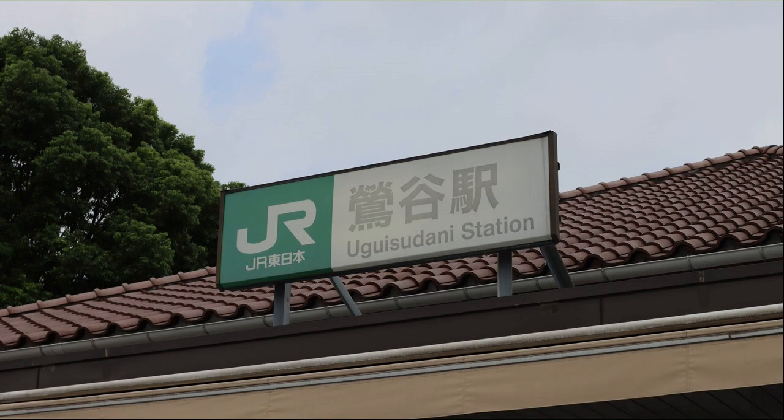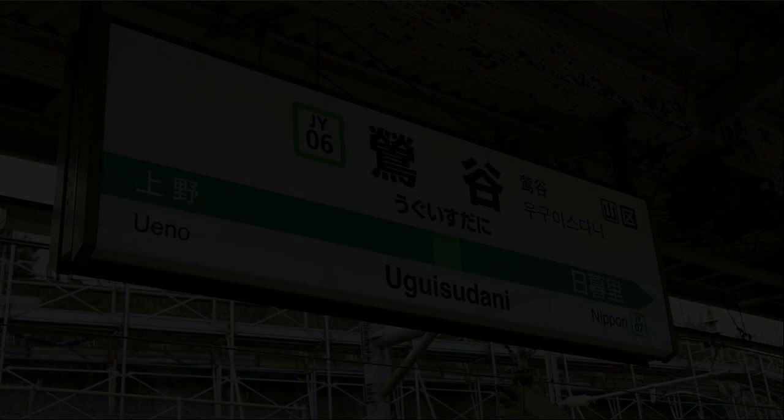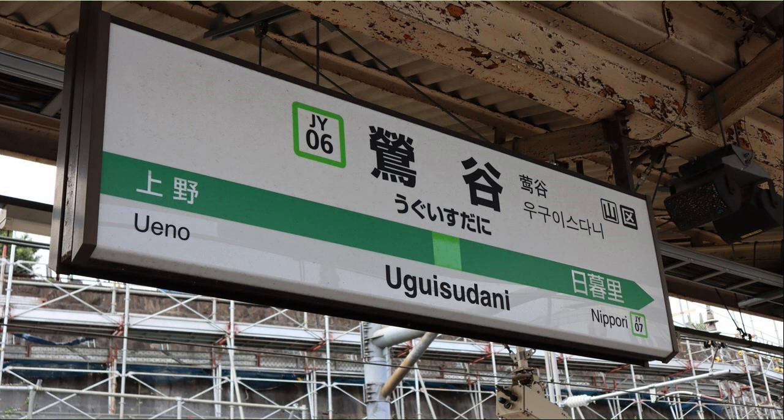I arrived at JR Uguisudani Station — this is my first time to use Uguisudani Station. This is the end of today's walk. I will take the Yamanote Line from Uguisudani Station, change to the Chuo Line at Shinjuku Station, and return to Nakano. Thank you for viewing.